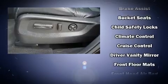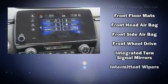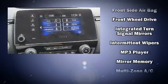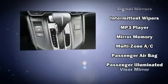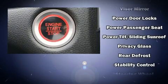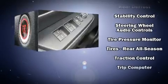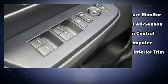Passengers are protected by various safety and security features including head curtain airbags, a panic alarm, and four-wheel disc brakes with ABS. This vehicle has achieved certified pre-owned status, having passed Honda's comprehensive certification process.